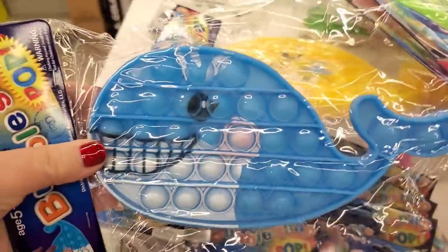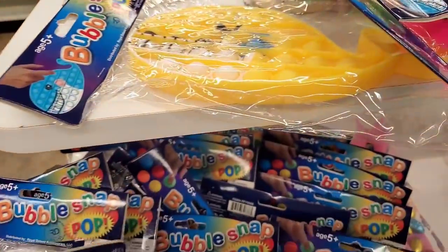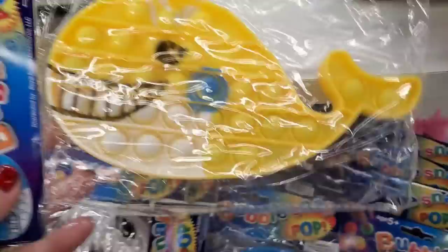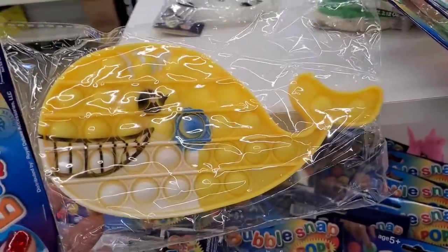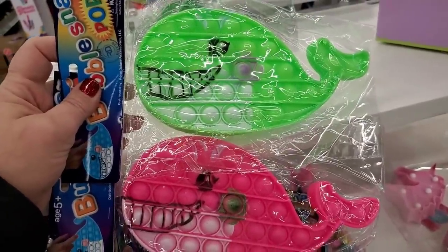They also have whale bubble snap toys in blue, yellow with a smile, green, and hot pink — definitely nice for a beach day.